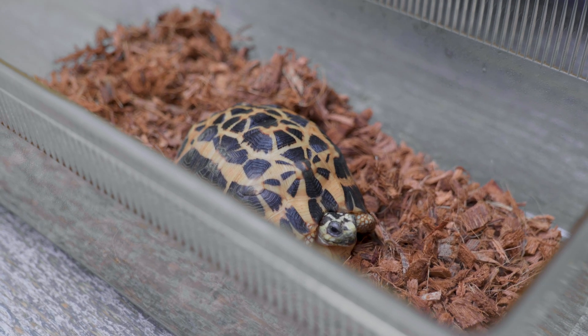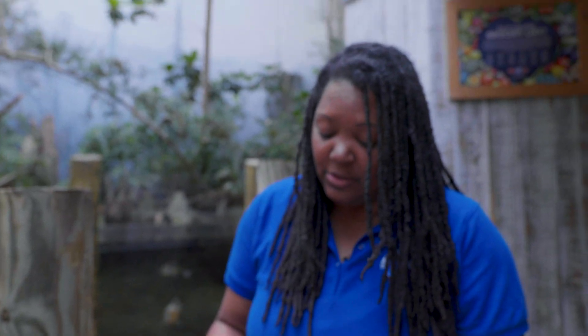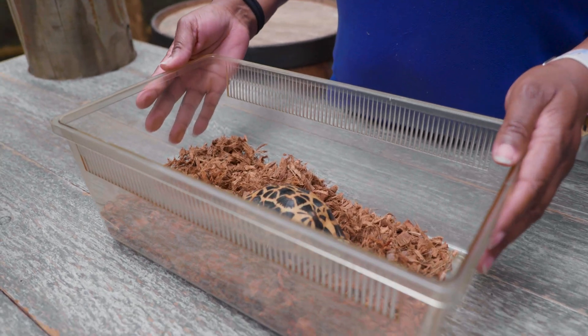Do you know how old she is approximately? Here at the Tennessee Aquarium, she's about 12 years old, but they can live to be over 70 years old. But one thing about them — you see how small she is — she doesn't have very many eggs at a time. She only lays one egg, and that egg incubates for almost a year.